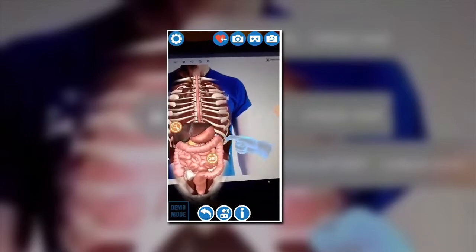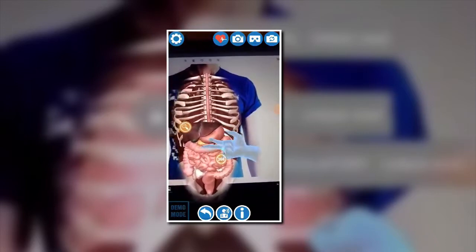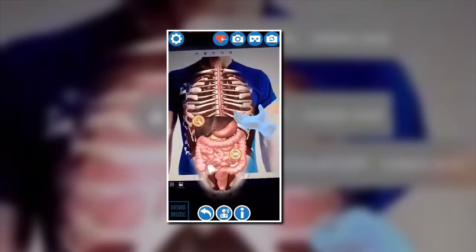Your body needs lots of energy to work properly, as well as vitamins, minerals and fats, which all have individual special roles. But how do you get those from your food?